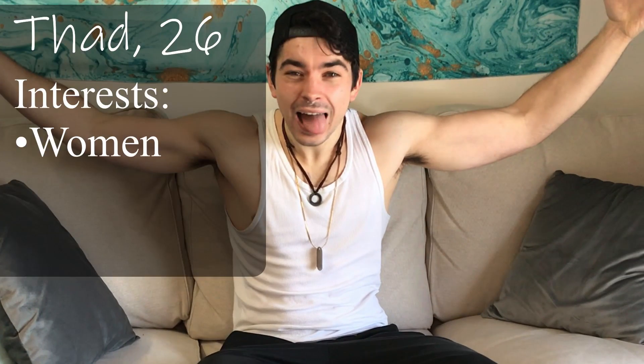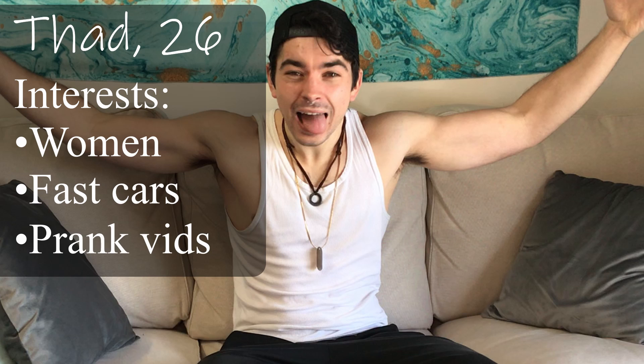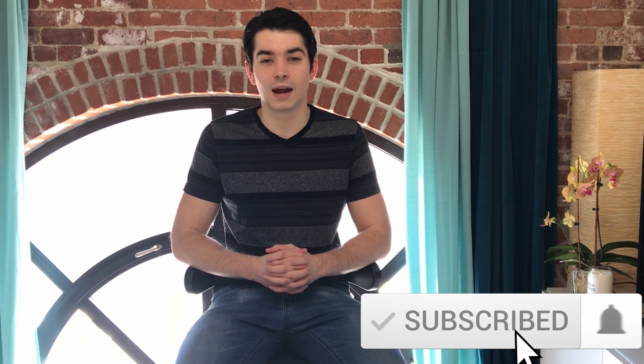Our first YouTube video does not require a large budget to turn out great. Let's go over some tips to help you film a great first YouTube video. Once again, we are joined by our friend Thad. We are taking him from being a complete YouTube beginner to posting his first video. So if you want to follow along on his journey, be sure to hit that subscribe button.